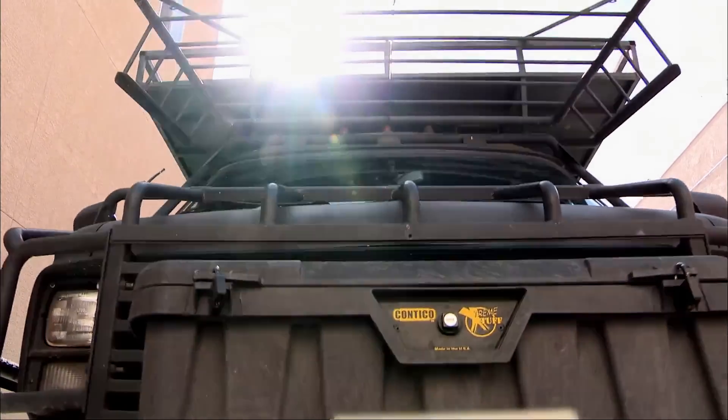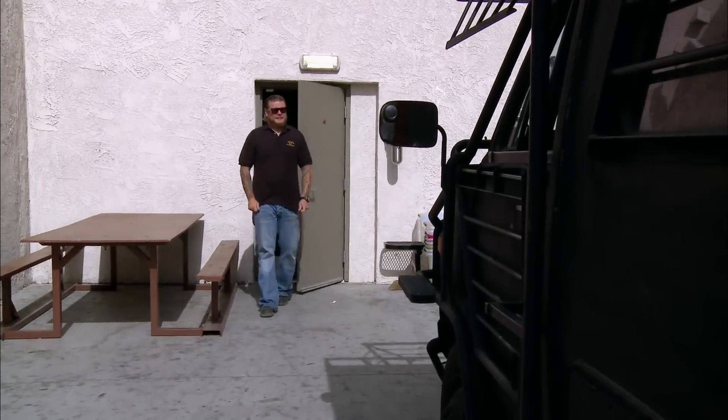A guy called the shop and said he's got a ride that's going to save my life. And since I'm not looking to die any time soon, I figured I'd check it out. What the hell is it?